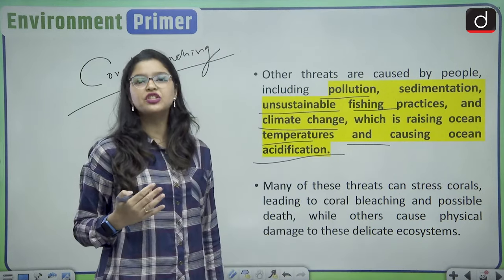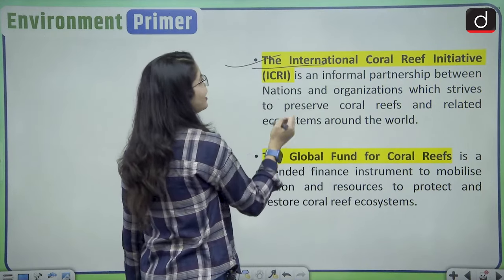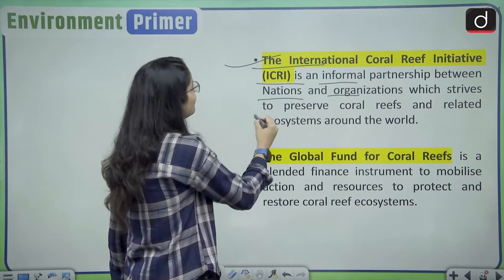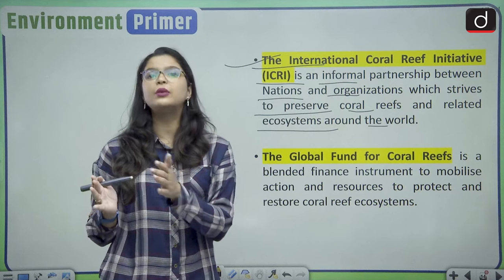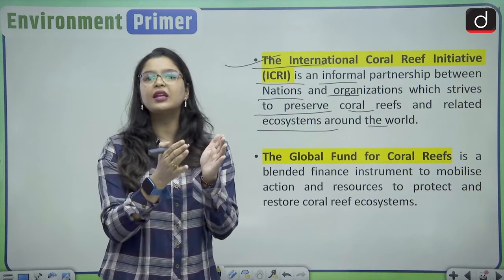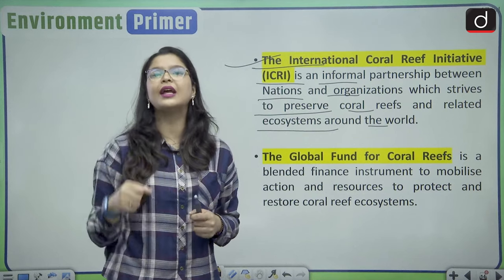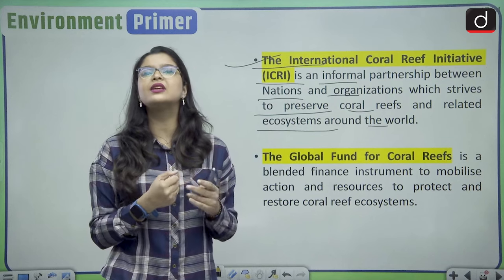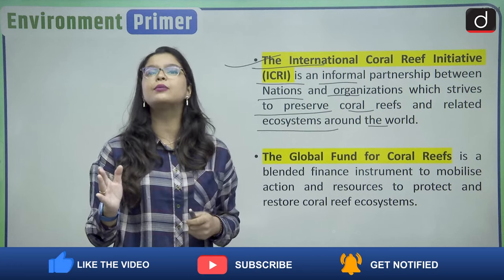International initiatives for preserving coral reefs include the International Coral Reef Initiative (ICRI) — an informal partnership between nations and organizations that strives to preserve coral reefs and related ecosystems worldwide. ICRI sends scuba divers underwater who artificially create coral shells and inject algae back into dying corals, causing the corals to accept the algae again and resume food production, thereby preventing their death.